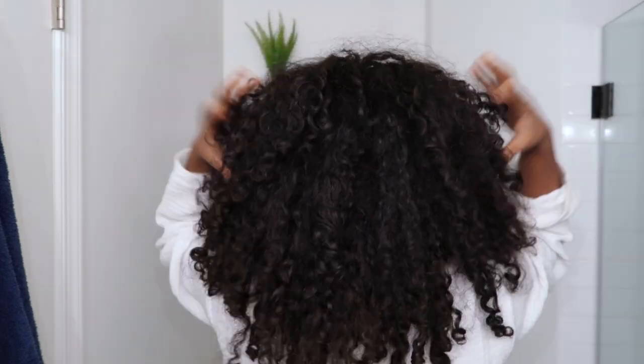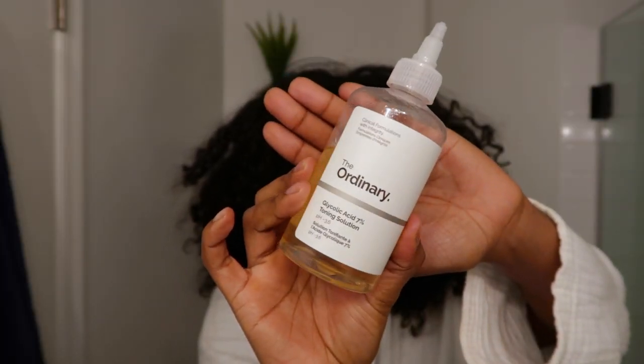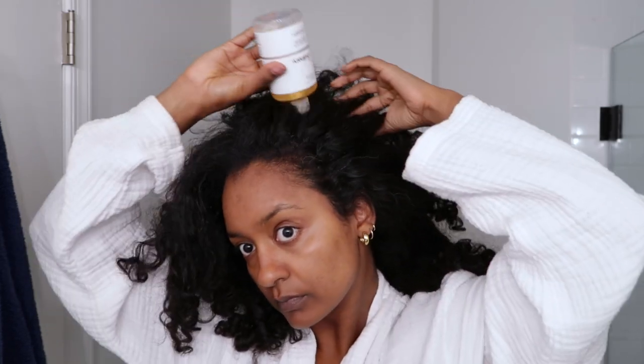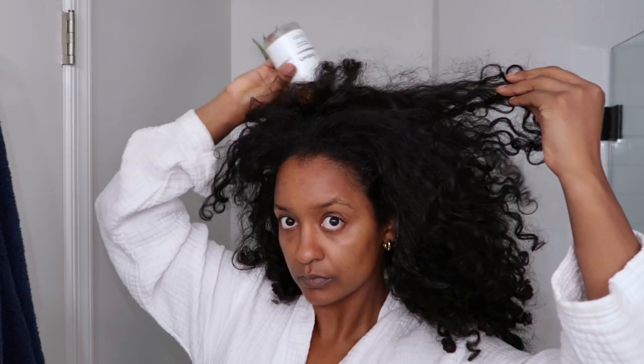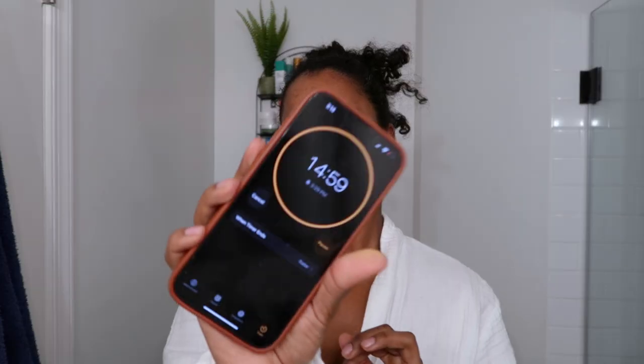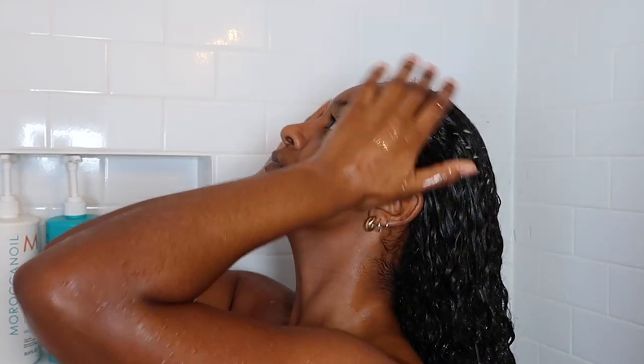Alright guys, let's jump into this wash day. My hair is super dirty and oily, filled with lots of product from my last wash day. I like using The Ordinary's glycolic acid, which is an exfoliant to help get rid of all that buildup and help with the flakiness on my scalp. I apply it evenly and really rub it in so it's evenly distributed, and I like to leave it in for about 15 to 20 minutes before I jump in the shower.